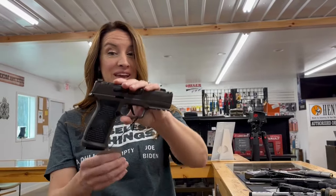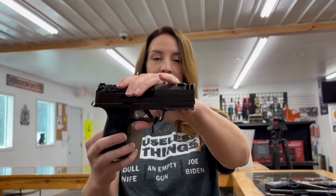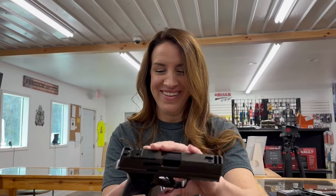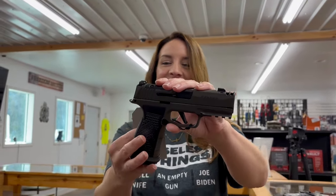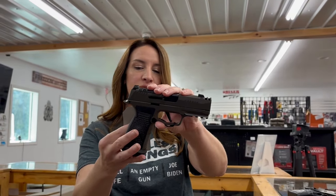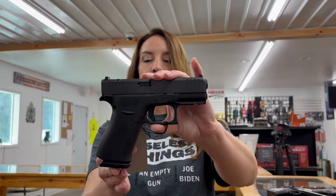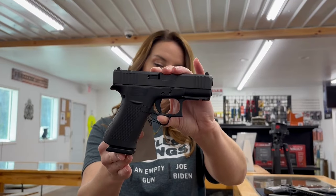The sweet Sig Sauer P365 AXG Legion. This one has the compensated barrel. Nine millimeter, 17+1, three mags. That one is super cool. We have a Glock 43X MOS, nine millimeter, 3.41 inch barrel with two mags. That one's $513.